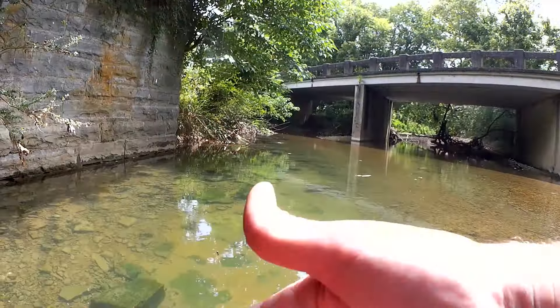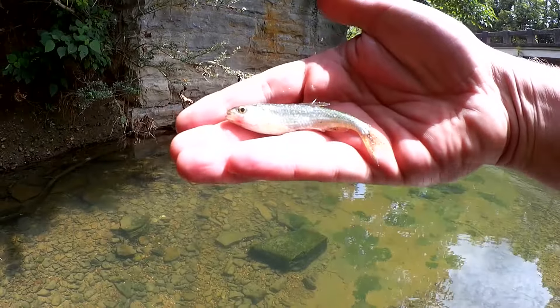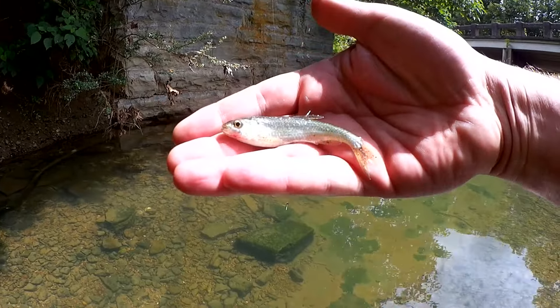Got one — shiner! Creek fish number three. I think this is a common shiner. Little tiny shiner; I'm trying to find some of those big shiners.